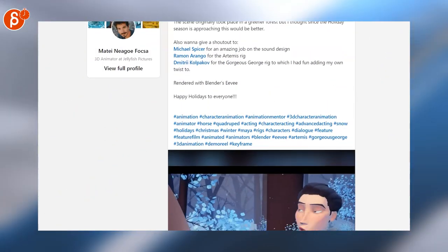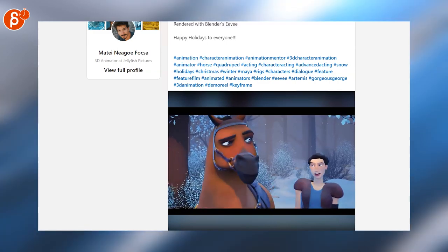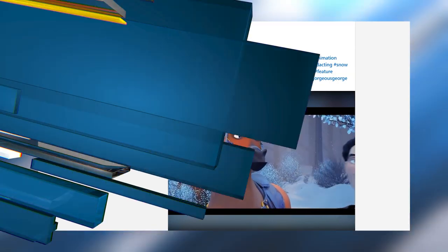Let's switch over to LinkedIn. Matei has a really cool shot that combines body mechanics and acting, lip sync and creatures, all combined into a longer scene. That is very cool — make sure to check it out.